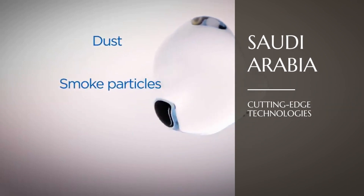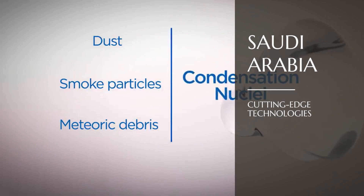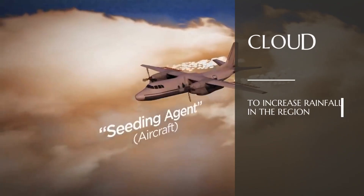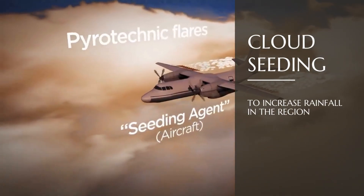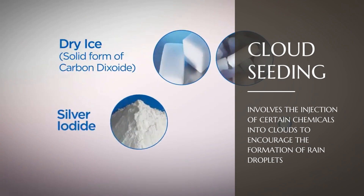Saudi Arabia is using a range of cutting-edge technologies to transform its desert into productive farmland. One such technology is the use of cloud seeding to increase rainfall in the region. Cloud seeding involves the injection of certain chemicals into clouds to encourage the formation of rain droplets, increasing rainfall in the process.